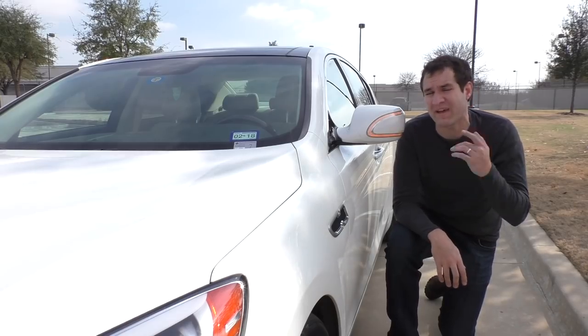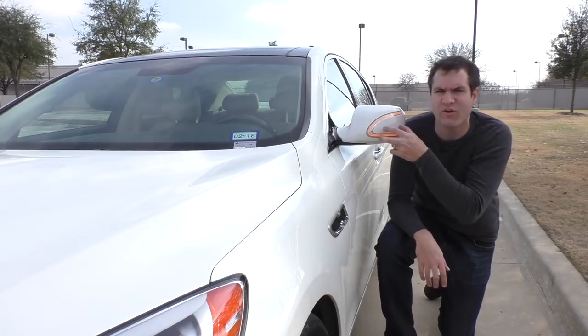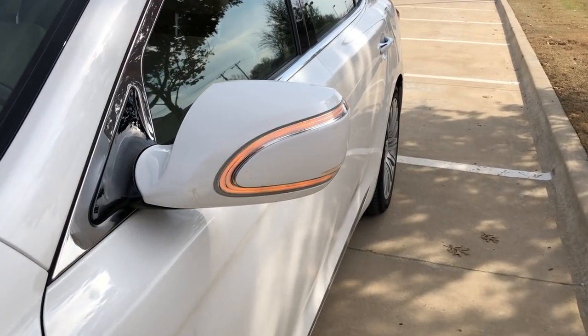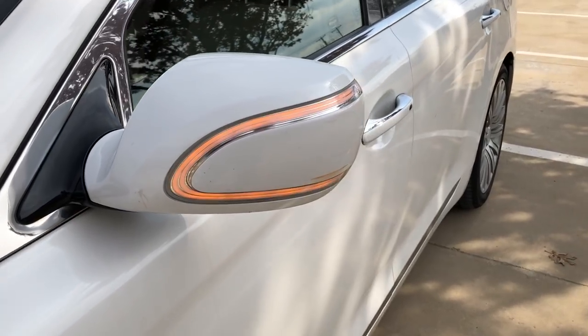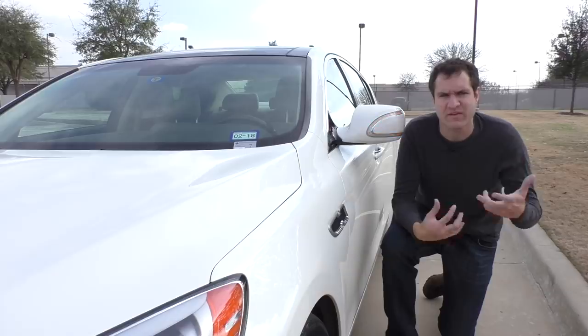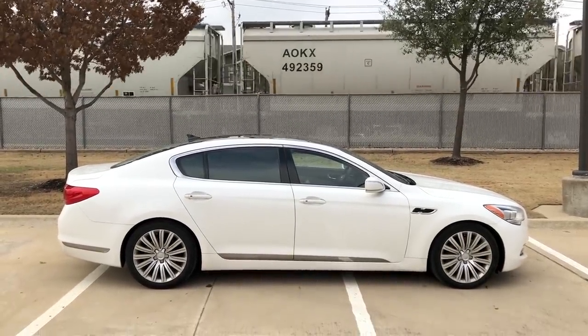Another exterior item I like on this car is the mirror turn signal. It's not just some turn signal slapped on the mirror; instead it's a nice little C-shape that looks upscale and luxurious. Aside from that, this car's exterior is pretty conservative — it's not really designed to make a splash or some crazy statement, so there aren't really any other exterior quirks. Time to head inside.